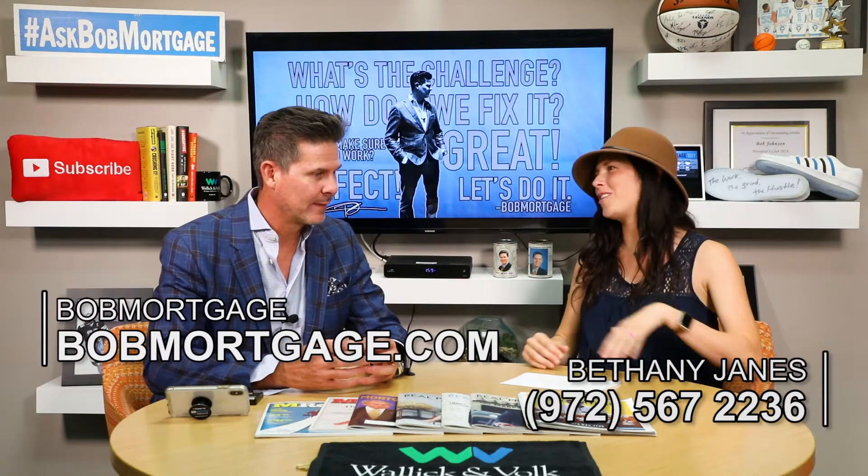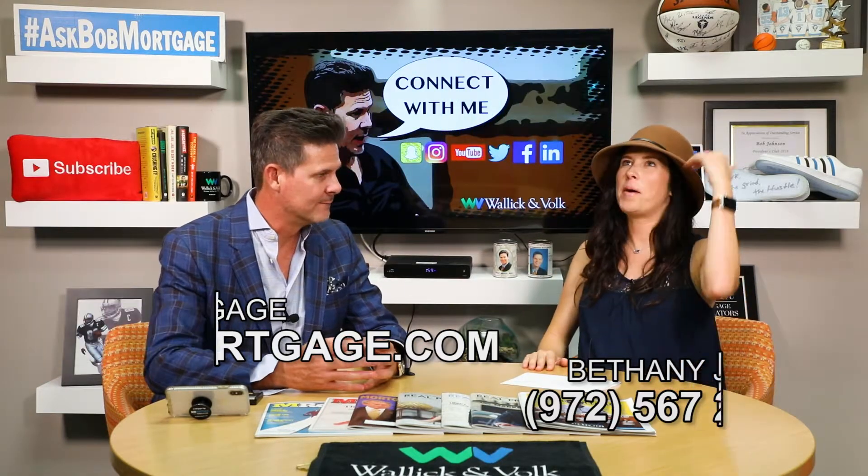I have clients from all different walks — credit scores way up here, the mid-range, and some that have challenges. Can you help a client raise their credit score? I've done this for a little over 23 years and been blessed to have provided financing for over 26,000 families. The one thing I'm most proud of is we just don't tell people no — we tell them not now, but we don't tell them no.